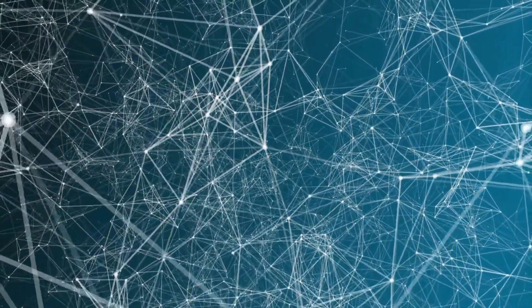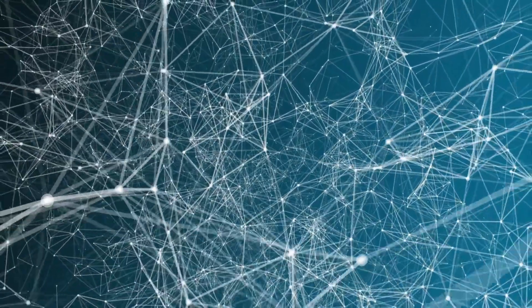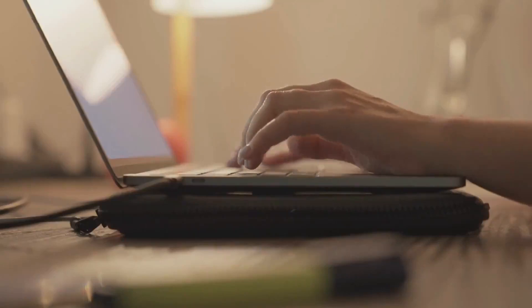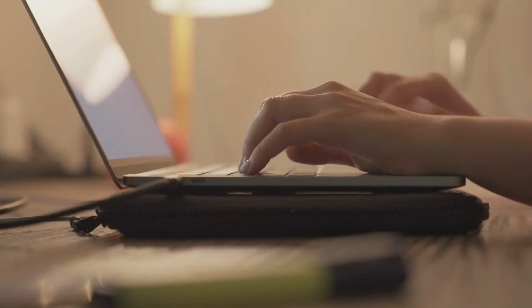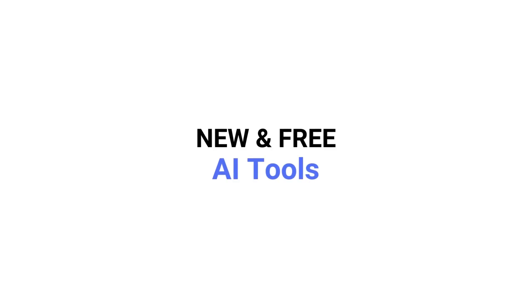Did you know there are around 200 new AI tools that are launched every week? If you're only using ChatGPT, you are so limited by the possibilities that AI can offer. Today we are going to try out the newest and coolest AI tools that have just been launched. Plus we handpicked the ones that are free, so you can go ahead and try these without any upfront cost.